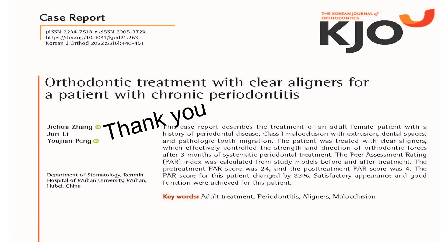Thank you for your attention. You can find this article in the Korean Journal of Orthodontics, November 2022.